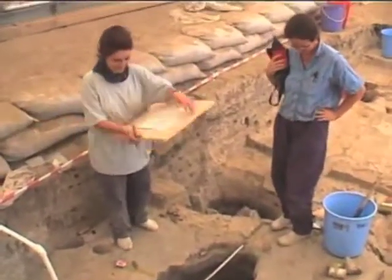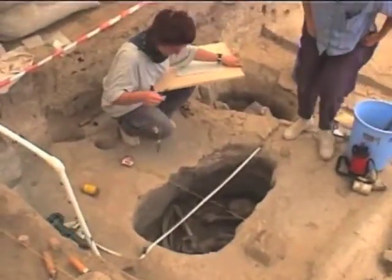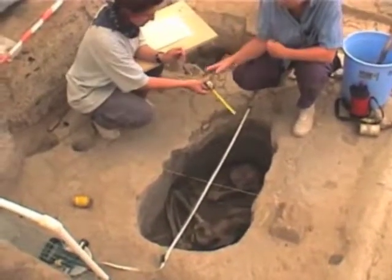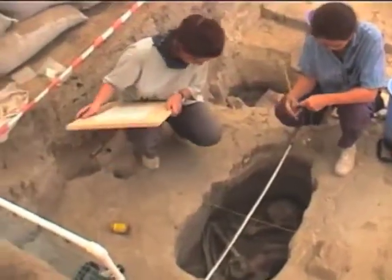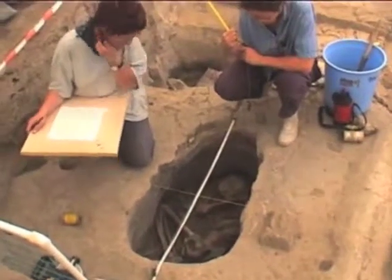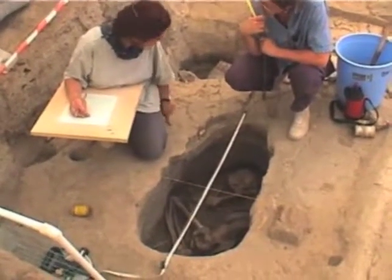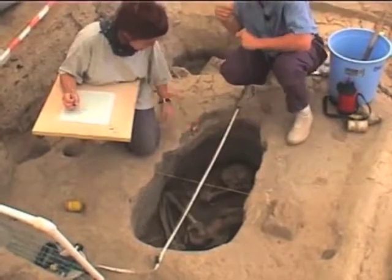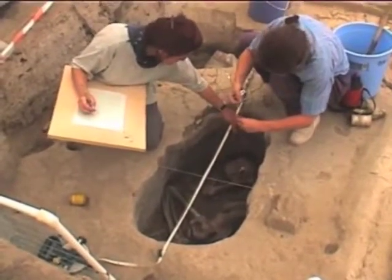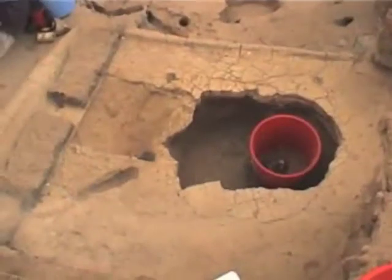Laurie and Basak here have done sterling work today, finally finishing the cleaning of this area. Basak is doing the drawing and it looks lovely so far. We also took a photo for making a digital drawing to just compare the two techniques. We also did detailed photography and video of burial 631 in platform 170.